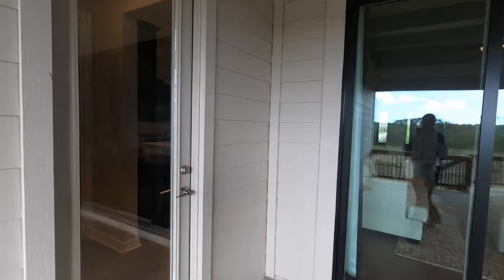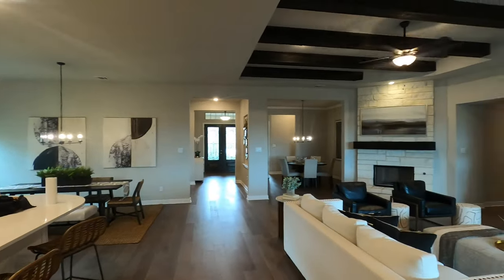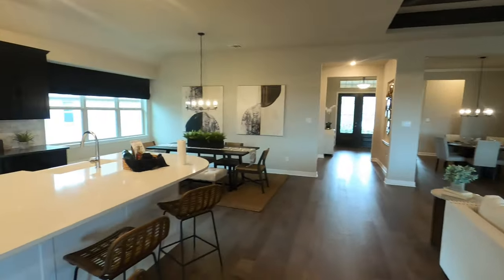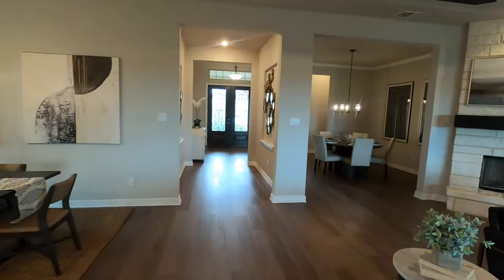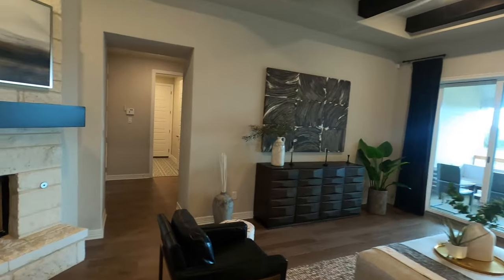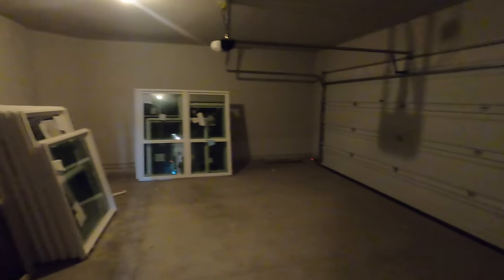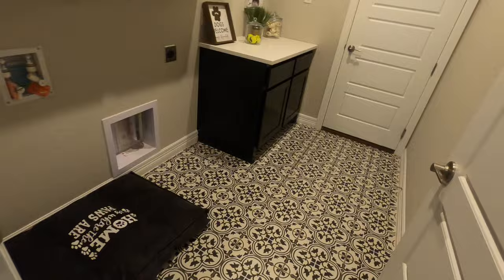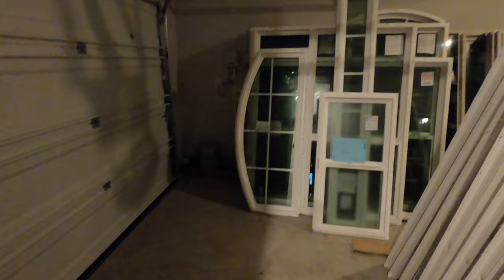Let's head inside to the master bedroom — there are a few things I really like about it. But first, heading through the garage area: this is the two-car garage portion with plenty of space. There's a really nice-sized laundry room with fun tile work. Then you've got your single-car garage right here.